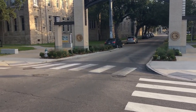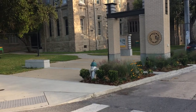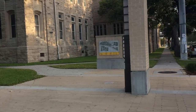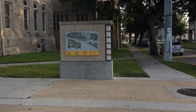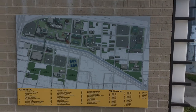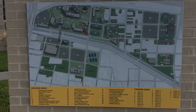Here comes campus police, probably about to ask me what I'm doing. I'm trying to be as still as possible. This is a map — a typical map that you will see all over the Davis campus.